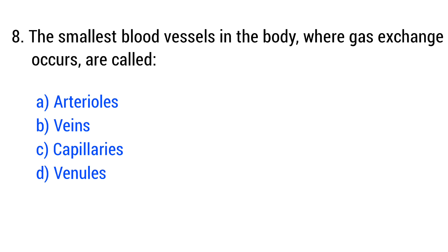Question number 8. The smallest blood vessels in the body where gas exchange occurs are... The right answer is option C: capillaries.